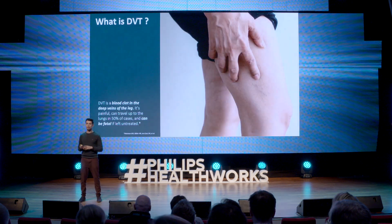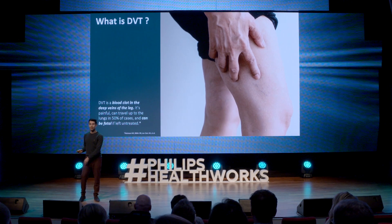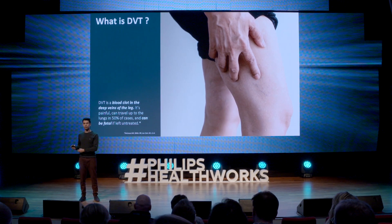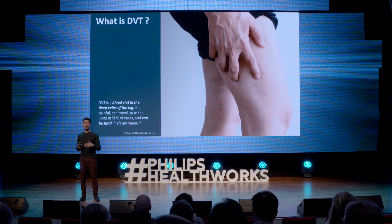Let me give you some context. Deep vein thrombosis is a blood clot in the deep veins of the leg, and when part of that clot breaks loose, it goes up to the lung and causes something called a pulmonary embolism, and that can lead to death.